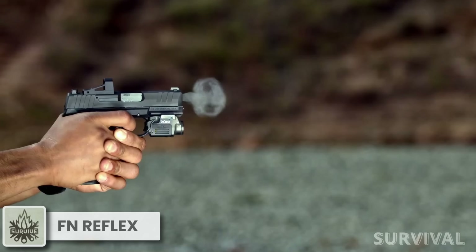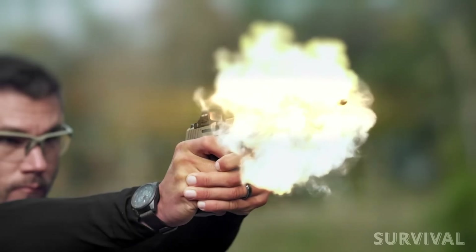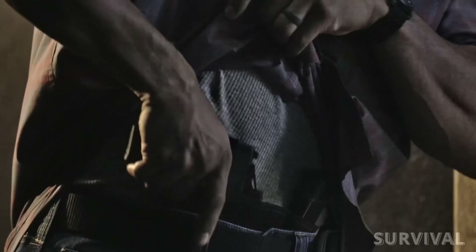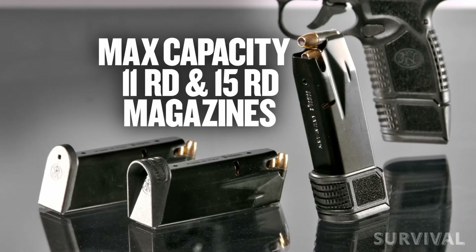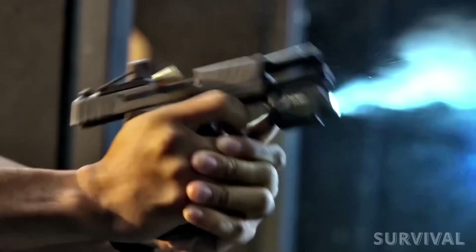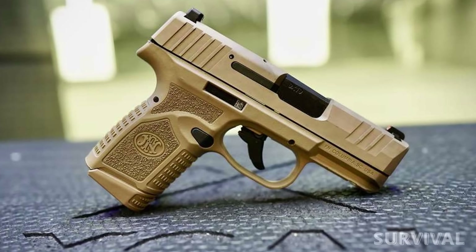FN has a strong pedigree of 9mm fighting pistols and the Reflex promises to uphold their reputation. It's a polymer-framed semi-automatic pistol, but unlike a few others, it's fired by an internal hammer rather than a striker system. It comes with 11 and 15-round magazines, putting it firmly in line with other contemporary micros. It has a good trigger and a reversible magazine release, but not an ambidextrous slide stop.